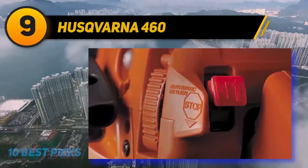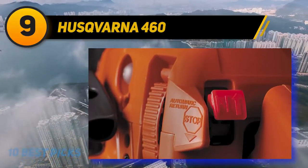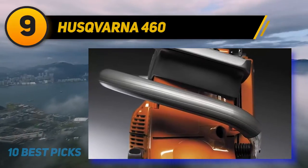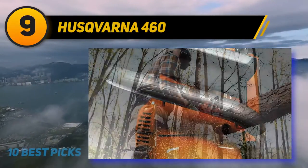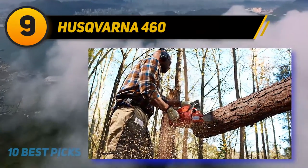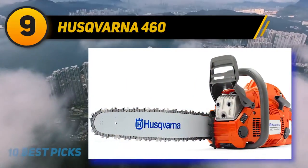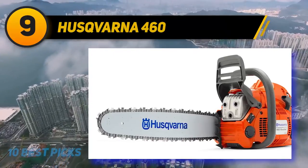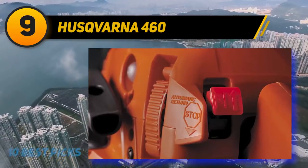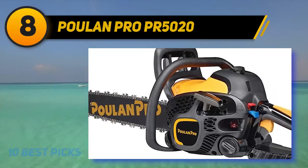It also includes all the top features you want in a chainsaw this big: an inertia-activated chain brake, automatic oiler with adjustable flow, and a side-mounted chain tensioning system. The engine is a very important factor when using a chainsaw, and you don't need to worry here — this chainsaw's engine is 63cc, making it very powerful. You can cut through a tree in no time. There's not much more you can ask for in a monster chainsaw like this.